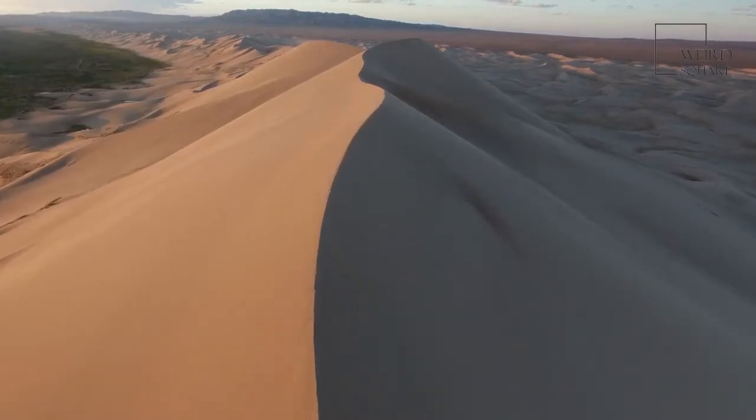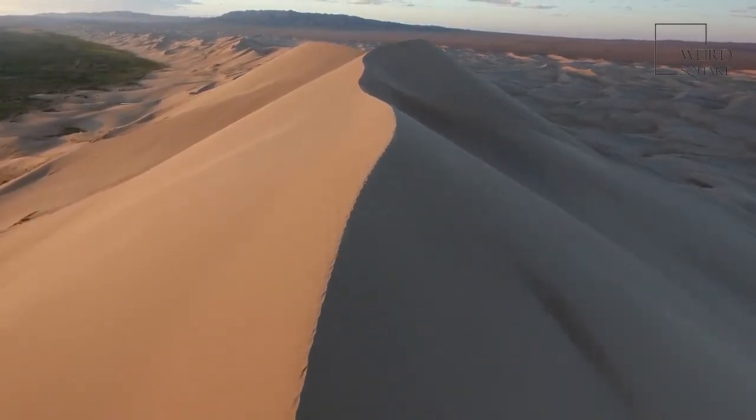Life in a tunnel: a desert tortoise spends about 95% of its life inside tunnels beneath the sand.